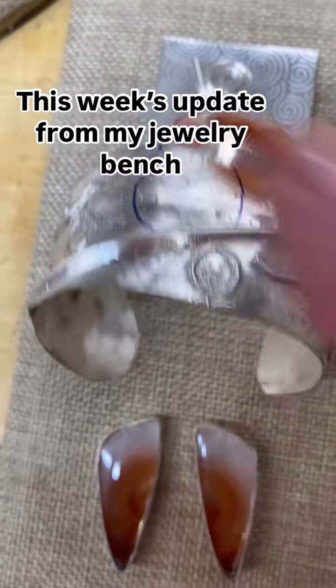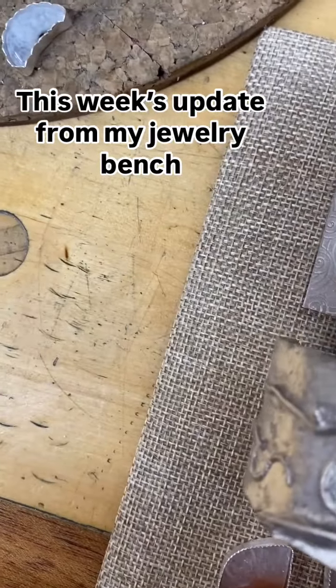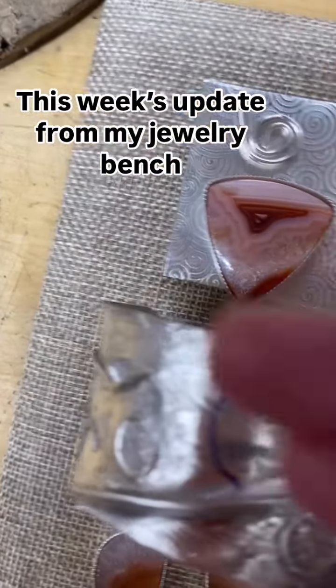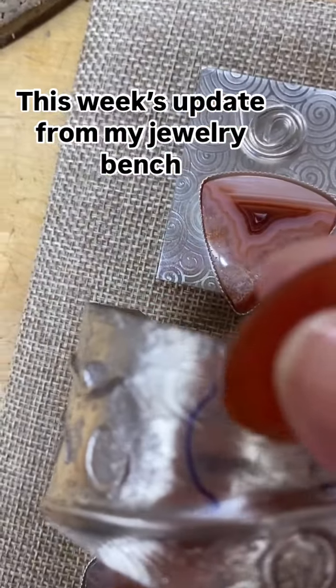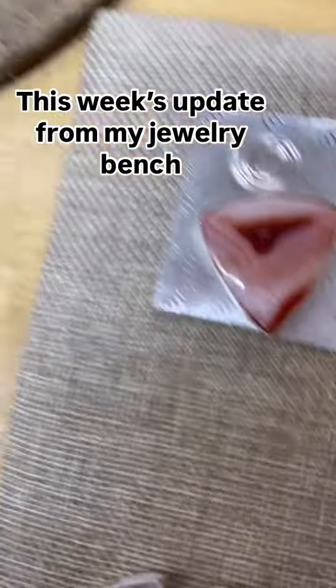This is going to be a cuff. That's the cuff. This is the piece of carnelian that will go on top of it. Still in the works. I'll put that aside for now.